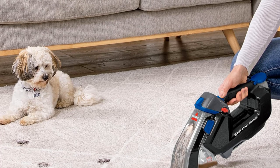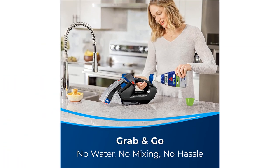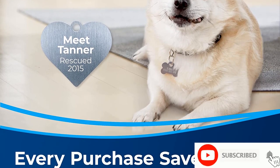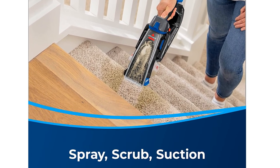Lightweight design — this 3.3-pound machine makes cleaning even hard-to-reach areas easy. Ready to use: no water required and formula stores right in the machine, so it's ready to clean when needed. Formula and brush included — your purchase includes two trial-sized bottles of Pet Pro Oxy Spot Stain and a removable scrub brush.